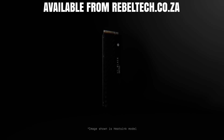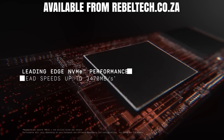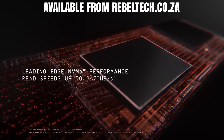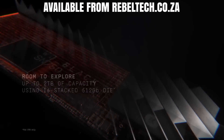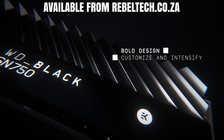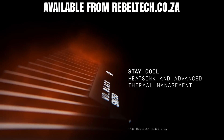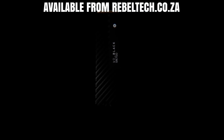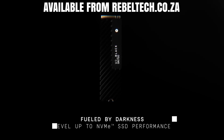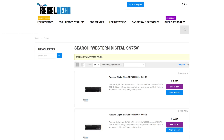If you guys are in the market for a new super fast NVMe SSD, then Revoltek has you covered with the new SN750 range of NVMe SSDs from Western Digital. With capacities ranging from 250GB all the way up to 2 terabytes, sequential reads up to 3,500 megabytes a second, and writes up to 3,000 megabytes a second. If you want to get one of these WD SN750 SSDs, just follow the link in the video description.